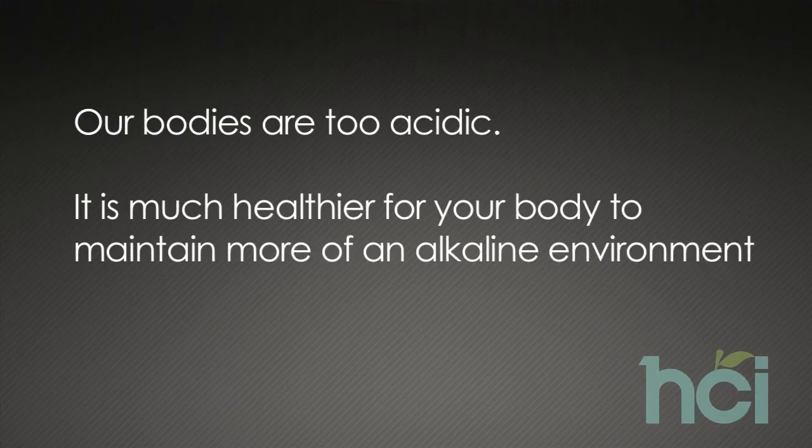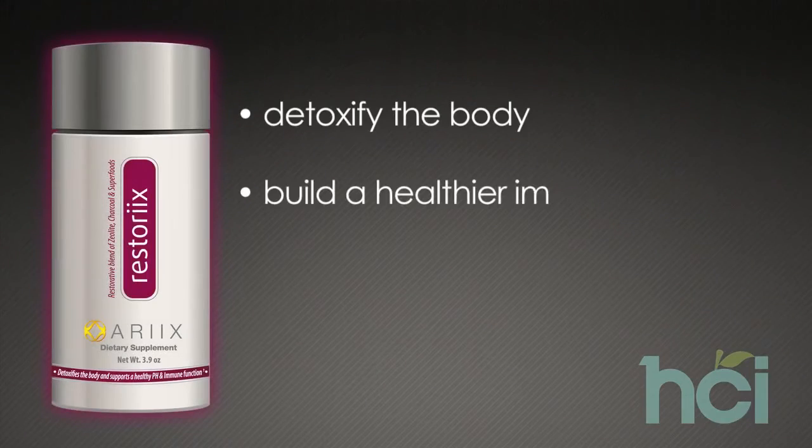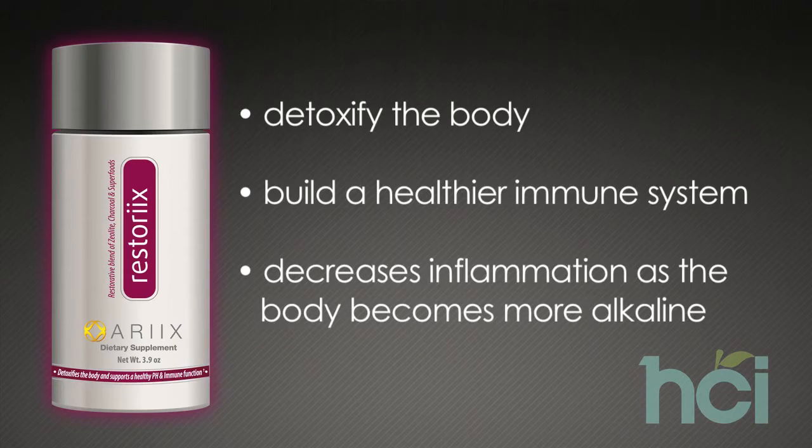Our bodies simply have too much inflammation and are too acidic. Oxidative stress and inflammation are the root cause of over a hundred chronic degenerative diseases. By decreasing free radical production and inflammation you are able to better maintain your health. It is much healthier for your body to maintain more of an alkaline environment. Clinical studies show that cancers have difficulty growing in an alkaline environment, however they thrive in an acidic environment. When you eliminate these pro-inflammatory and acidic waste products via detoxification, you bring about a healthier balance by decreasing excessive inflammation and providing a more alkaline environment. The overall effect of Restorex is to help detoxify the body, build a healthier immune system, and decrease inflammation as the body becomes more alkaline.